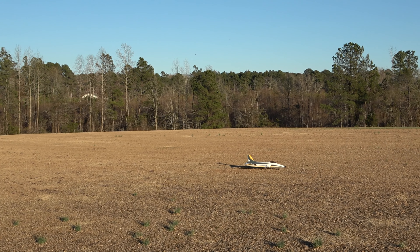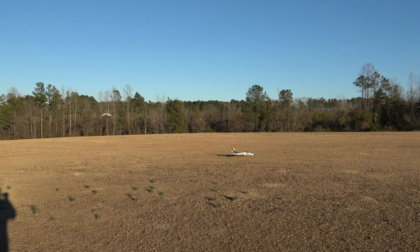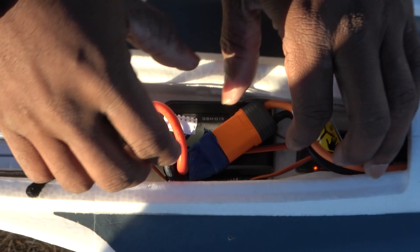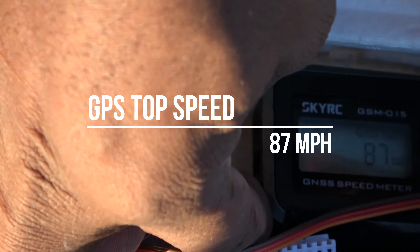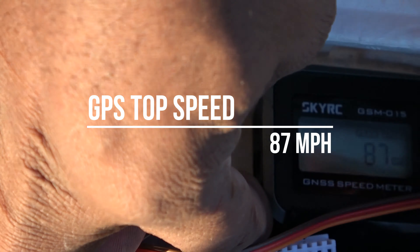Boing. All right. Let's see what the GPS says in there, Jeff. Not a bad little airplane — for somebody trying to get into it or a second EDF. What do you think the speed was down in that dive? 100. I feel like you cheated. Nope. 87 miles an hour. So there you go — that's it. 87 miles an hour.